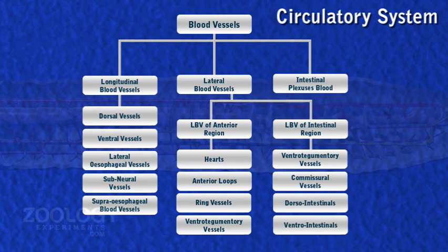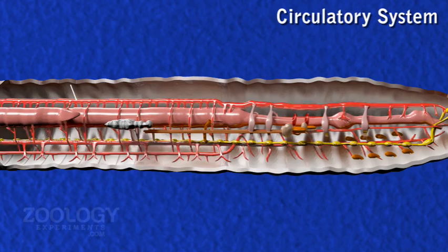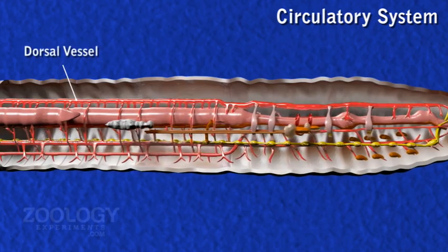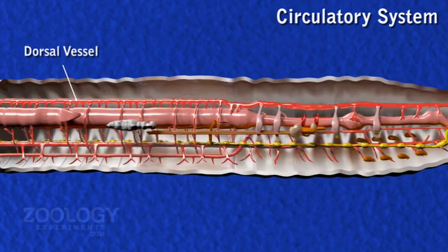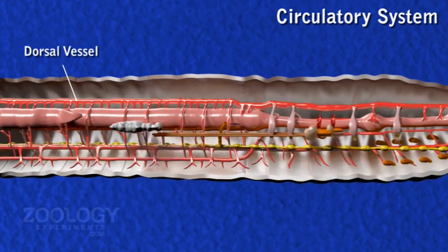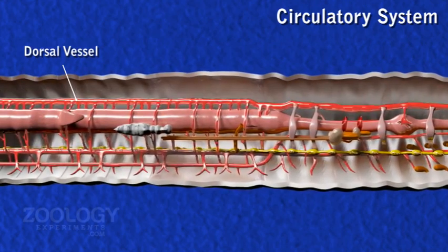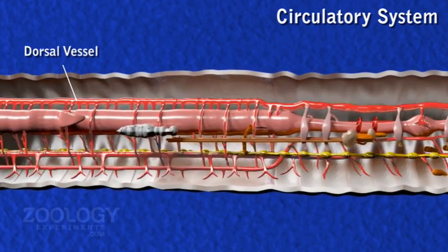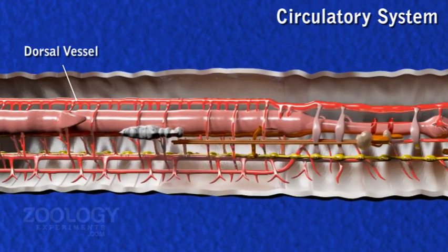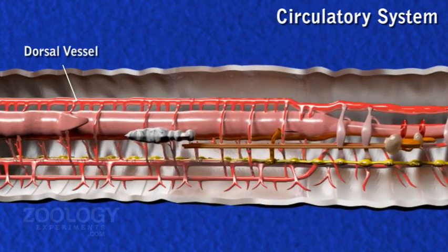The three types are: longitudinal blood vessels, lateral blood vessels, and intestinal plexus. The dorsal vessel is the largest blood vessel of the body, running mid-dorsally above the alimentary canal from posterior to anterior. It has thick muscular and rhythmically contractile walls and is provided with a pair of valves in front of the septum in each segment. Blood flows in this vessel from backward to forward.